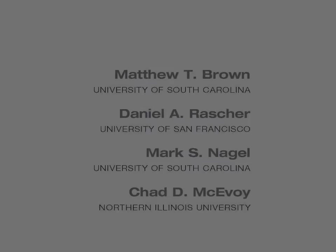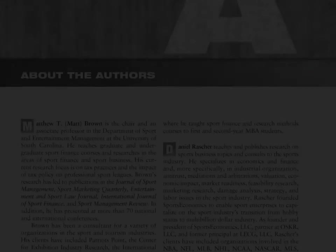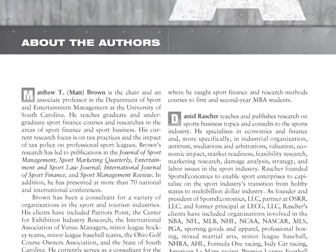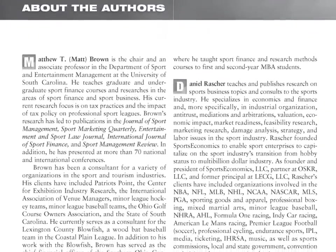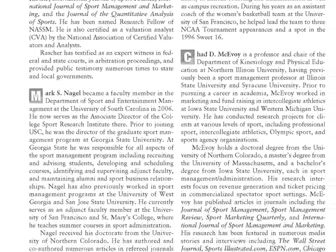Respected authors Matt Brown, Dan Rasher, Mark Nagel, and Chad McEvoy bring years of teaching in the sport finance area and draw on past consulting experiences with sport organizations, including professional teams, leagues, and municipalities.